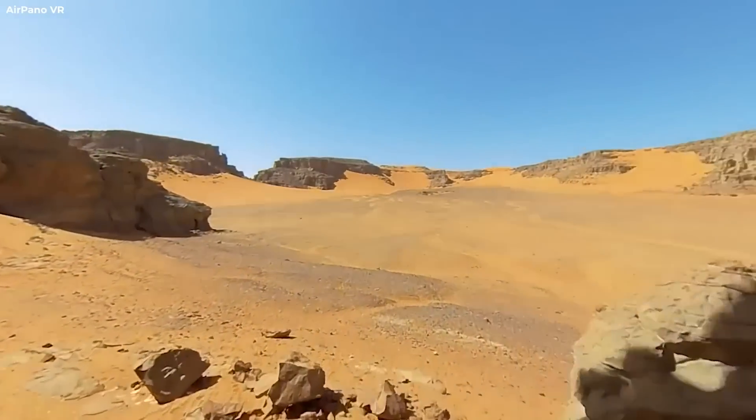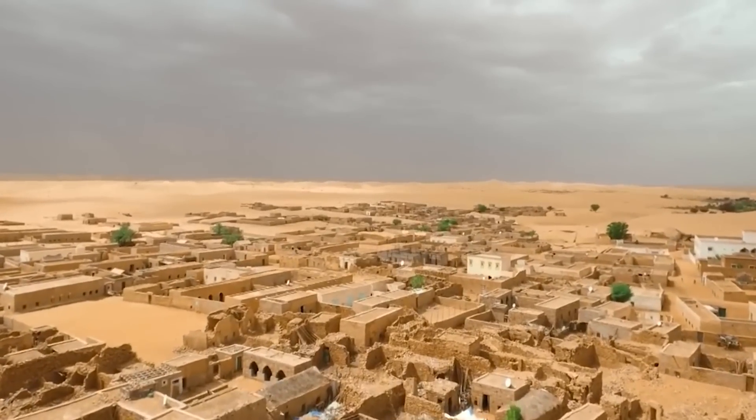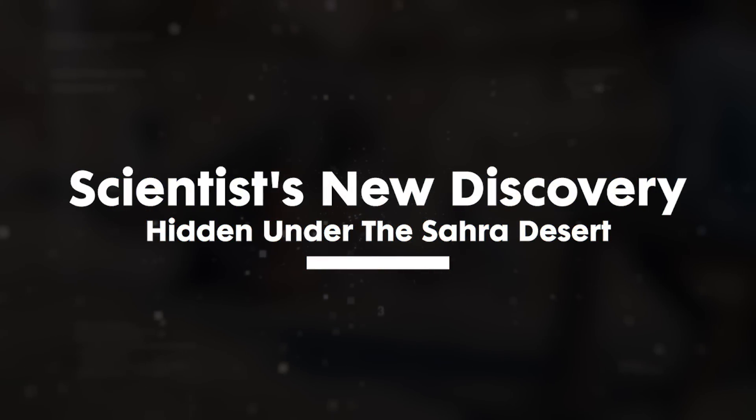However, under the sterile sand are many secrets which scientists are still discovering as their tools get better, and some of them are terrifying and change everything, as we will show you in this video, so stay tuned!